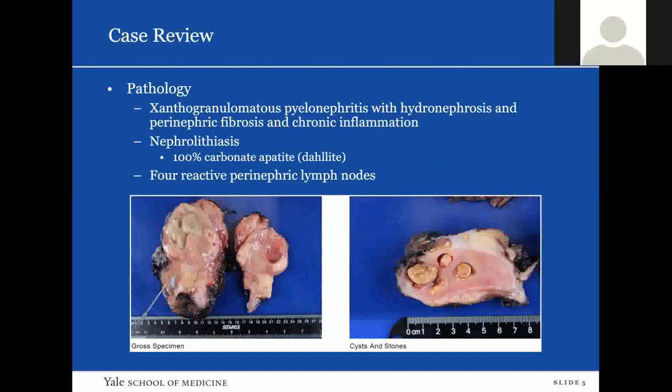Here is a picture of her actual kidney. She had extensive areas of tan-yellow necrosis and hydronephrosis. There is pale red parenchyma surrounded by white fibrosis, and on the right-hand side you can see the yellow-brown calculi.